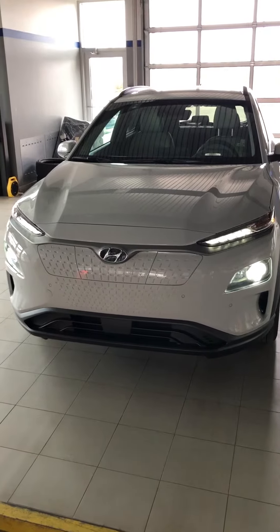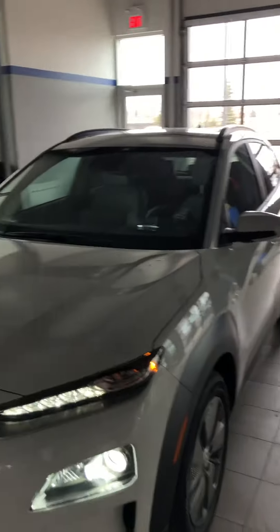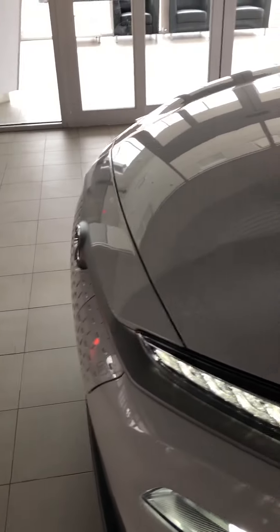You have daytime running LED lights, LED headlights, and LED tail lights on this one. There's a really nice front grille, and the charging station is just right there on it.